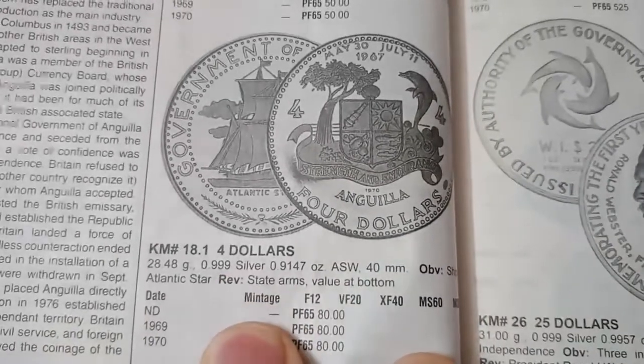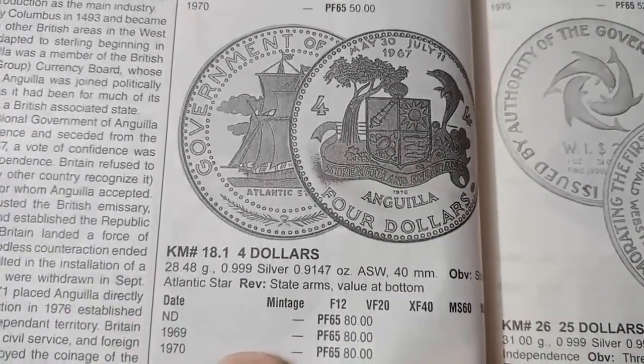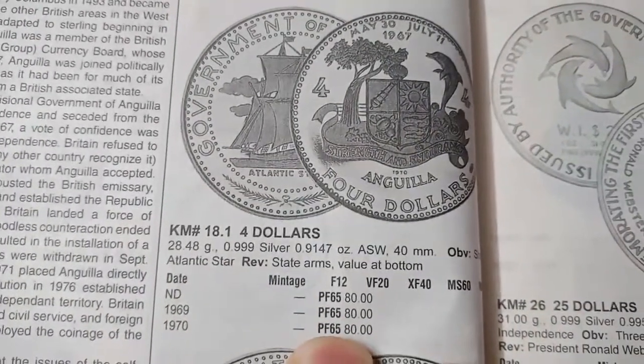The next coin is the 4 dollars. It was minted in 1969 and 1970. The metal is silver and the weight is 28.48 grams. The value in proof is 80 dollars.